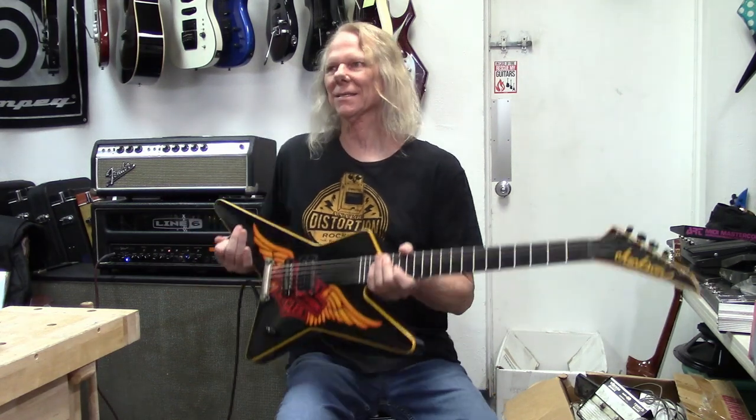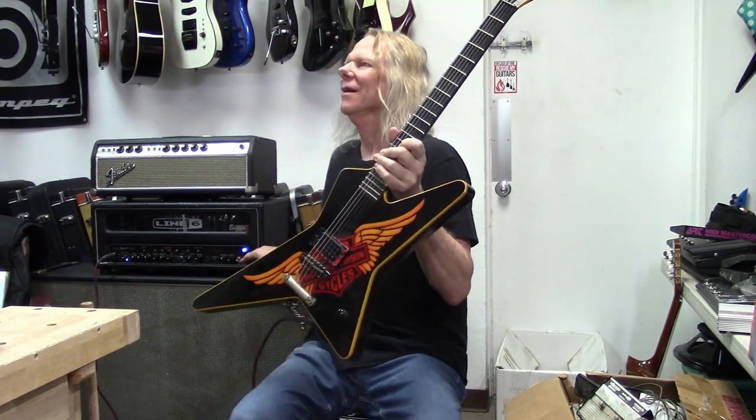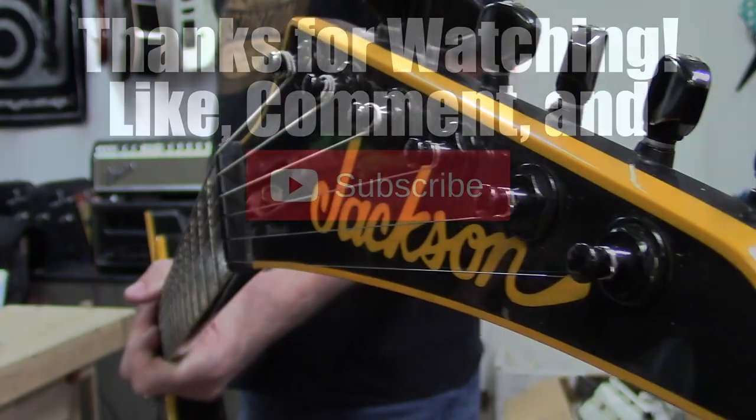Swiss Picks kicks ass - plays really good. Pete, thanks for bringing this thing in. No problem, my pleasure. Guys, have a great day, thanks for watching. Goodbye.